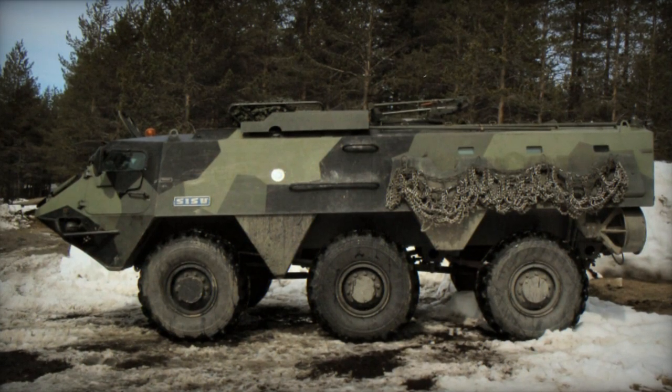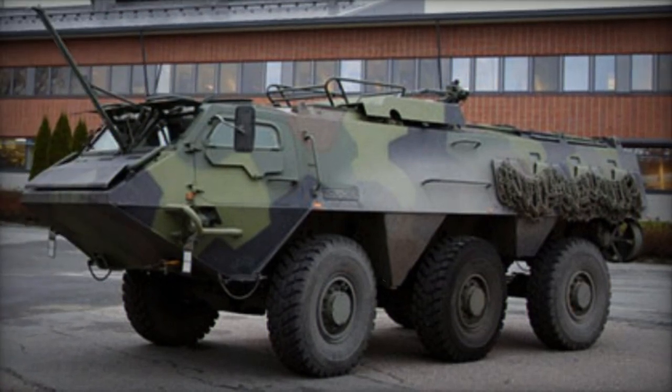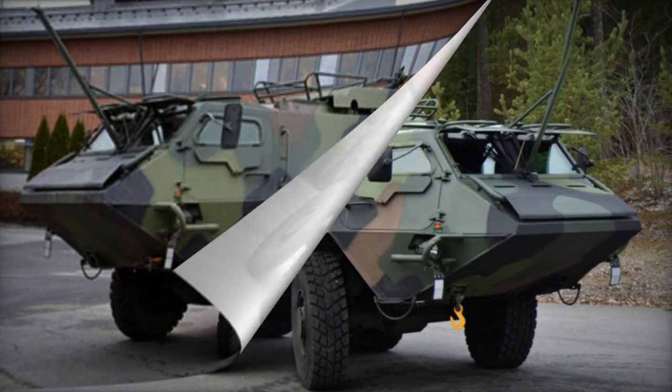This vehicle is affectionately known as Pasi, a Finnish term for an armored Sisu. Initially, the XA-180 was exclusively produced for the Finnish armed forces.